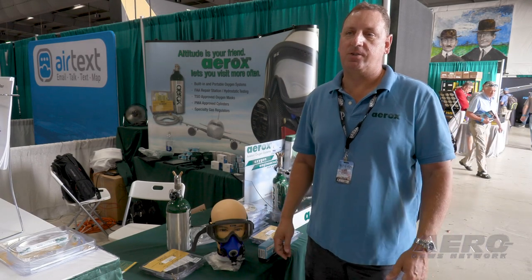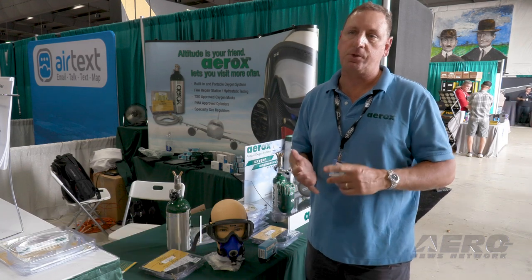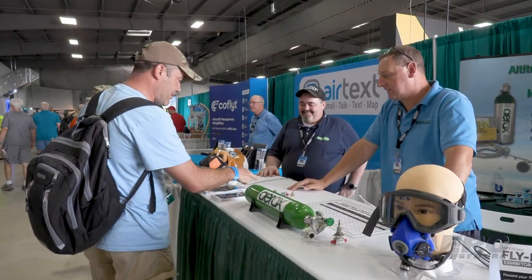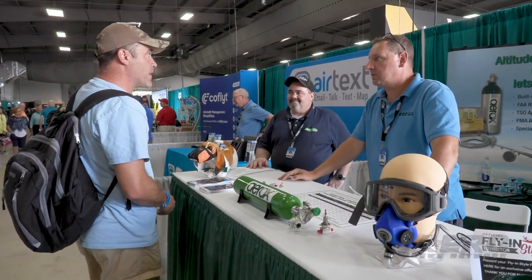Aerox is really excited to be at Sun and Fun 2022. We're at Booth A98 in the A-Hangar. We've got a wide range of products here — portables, oxygen masks, replacement cannulas, and everything you need to maintain and enjoy your oxygen system.